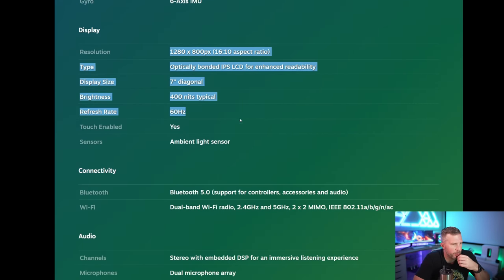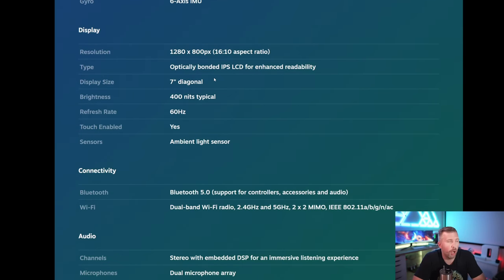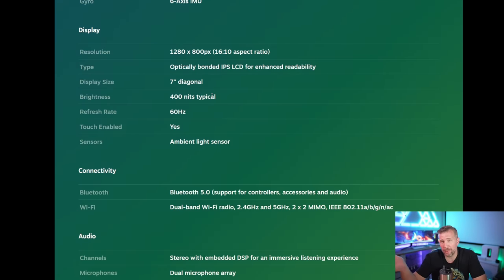Battery life is still pretty questionable on the Steam Deck, but with an external USB-C power hub it's not too bad. The display is super important to understand — you need to lower your expectations compared to most gaming laptops. Almost all gaming laptops have 120Hz, 144Hz, or 240Hz+ refresh rates, whereas this is only a 60Hz display. That's arguably the biggest drawback. They went with 60Hz because very few games, given the low-power GPU and CPU, would actually push more than 60 frames per second consistently.